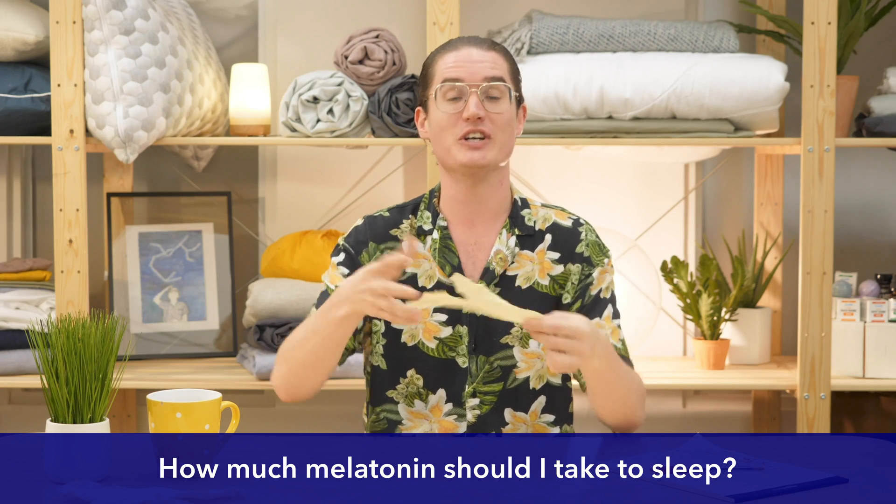How much melatonin should I take to sleep? There's no one right answer, as everybody's body is totally different. Most experts agree you should take between 0.2 to 5 milligrams of melatonin about 60 minutes before you want to go to bed. There's a lot of wiggle room to experiment and see what works for you, but if you're taking melatonin for the first time or adjusting your dosage, consult with a medical professional first.